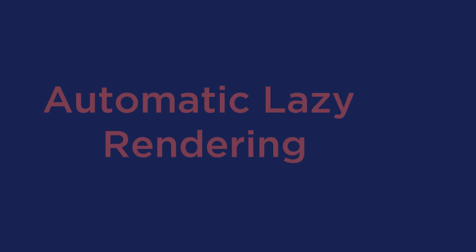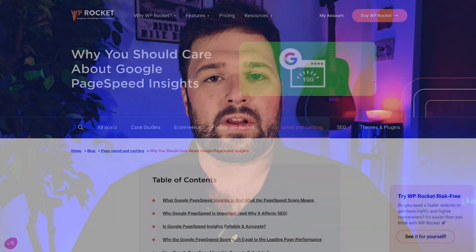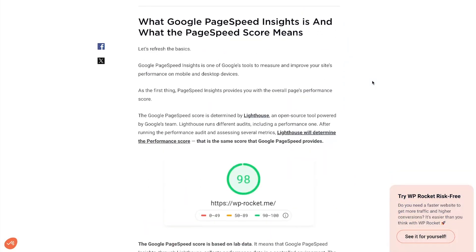WP Rocket makes this optimization possible thanks to a brand new feature called Automatic Lazy Rendering, which optimizes how your website loads content as visitors scroll the page. Automatic Lazy Rendering is especially helpful for websites with lots of content to explore, such as blogs and e-commerce stores, and it improves performance in particular for mobile.